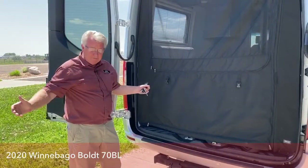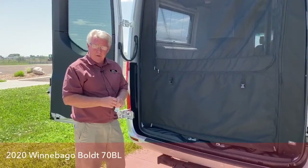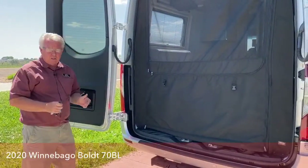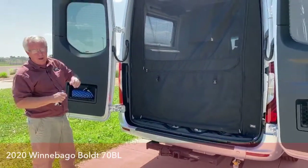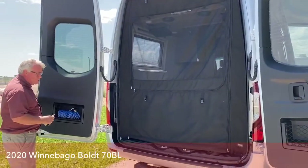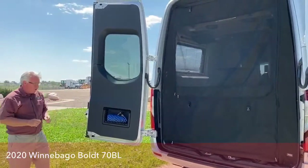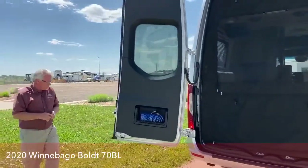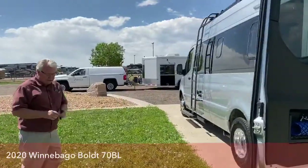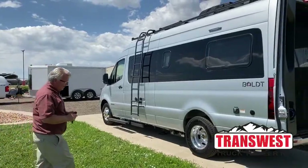Even a Class C is probably eight feet wide, 11-12 feet tall with low clearance and bad maneuverability. These Sprinter chassis are the ideal unit — a little bit narrow, but they've got the clearance. This one's only a two-wheel drive and still has a lot of clearance. Let's walk around on this side, and when we get inside I'm going to point out a unique electrical system on this — it's called the Volta system.